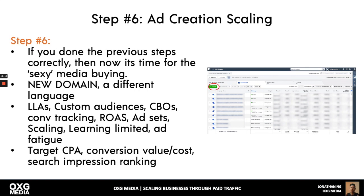Step six: start scaling. Scaling is an entirely different language — lookalikes, custom audiences, CBOs on Facebook. For Google Ads, it's target CPA, conversion value over cost, search impression ranking, and so on. You can learn the beginner stuff, but eventually you'll want to outsource this so you can separate your time and have a life. Give the technical ads work to someone else and focus on crafting the offer and helping the customer.